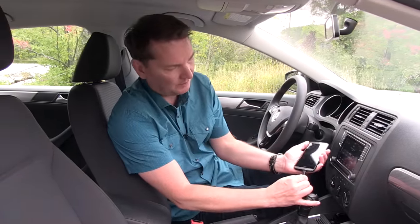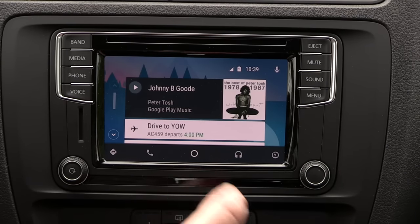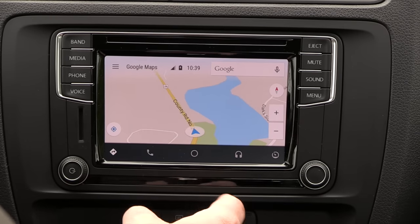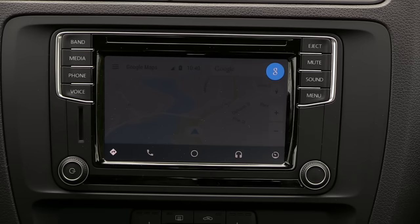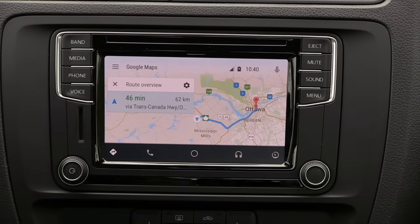I have an Android phone, and all you need to do is plug it in — once you've set it up with the system it's pretty straightforward. Here's my phone mirrored onto the head unit. You have directions — let's do something fun here. Hit the Google microphone. 'Directions to 24 Sussex Drive, Ottawa, Ontario.' The system responds: '24 Sussex is 45 minutes from your location by car in light traffic. Here are your directions.' That's 24 Sussex Drive — the Prime Minister's house.